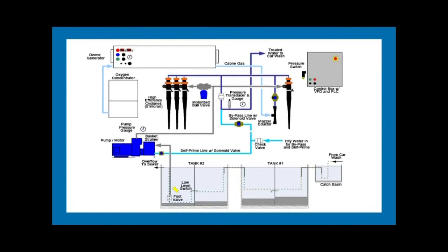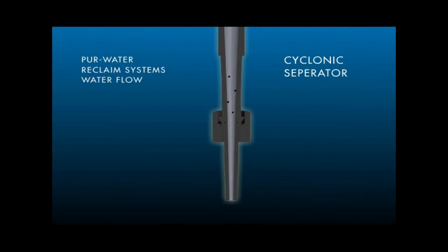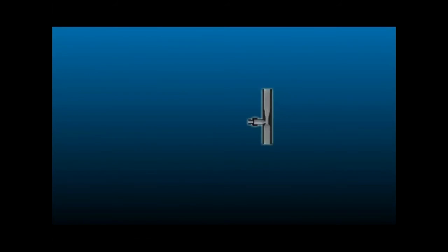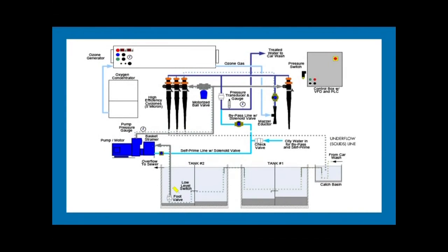The water now enters the pure water system at the pump. Water is pushed into the cyclonic separator. The balance of the water solids spin down the separator and out the underflow line. Clean water goes to the recirculation line where it is joined by ozone. From here, the clean water returns to the holding tank through the recirculation line.